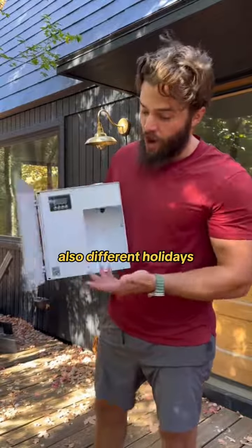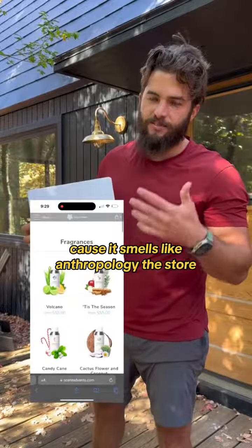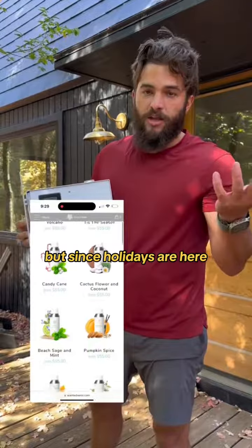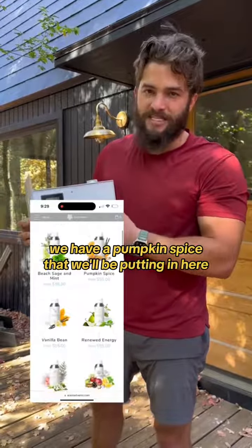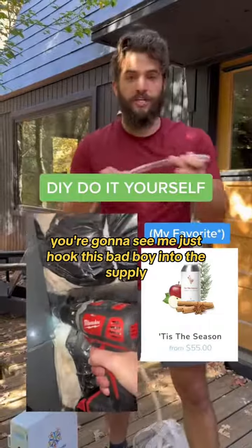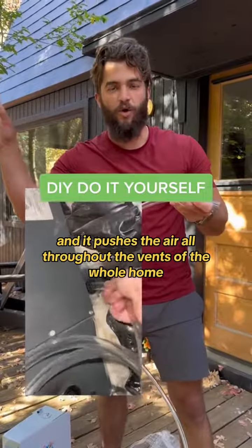For different holidays we switch it out. My wife's favorite is the volcano scent because it smells like the Anthropologie store, but since the holidays are here we have a pumpkin spice that we'll be putting in. You install it yourself — you're going to see me just hook this bad boy into the supply and it pushes the air all throughout the vents of the whole home.